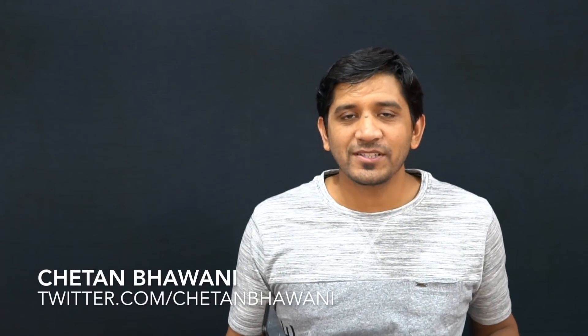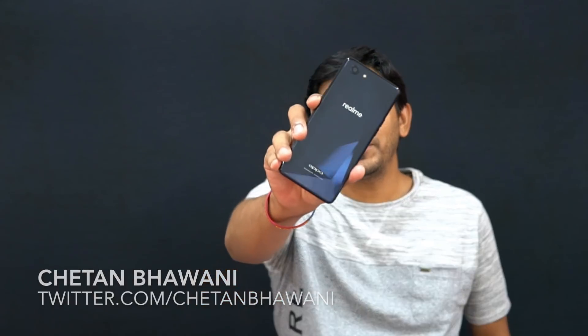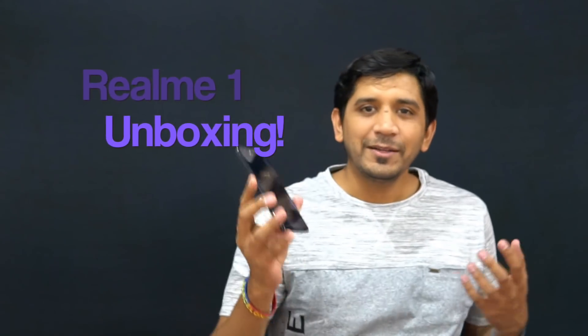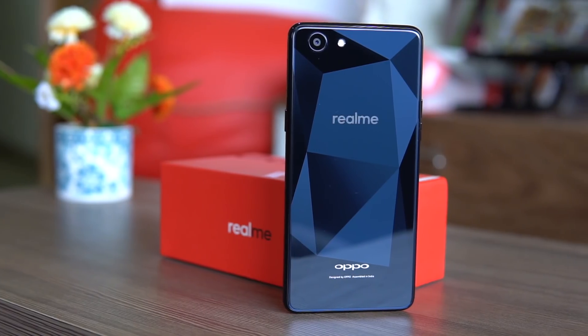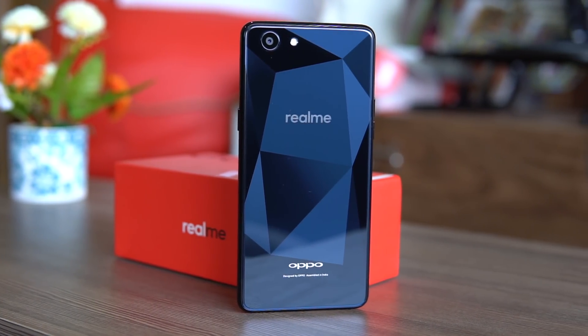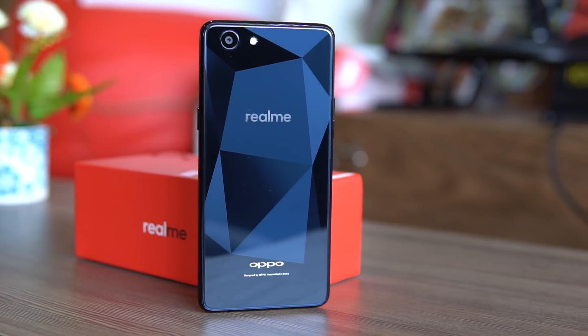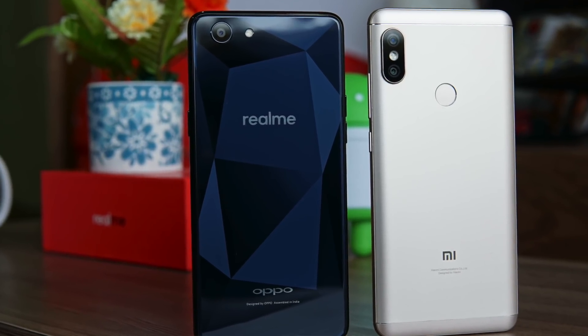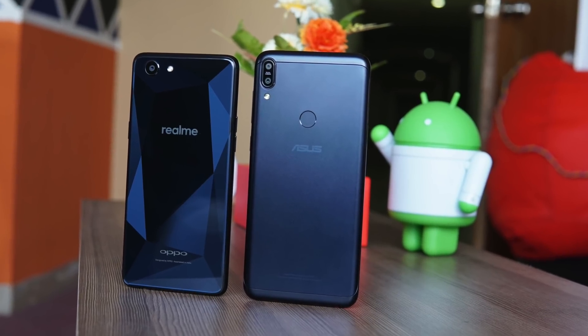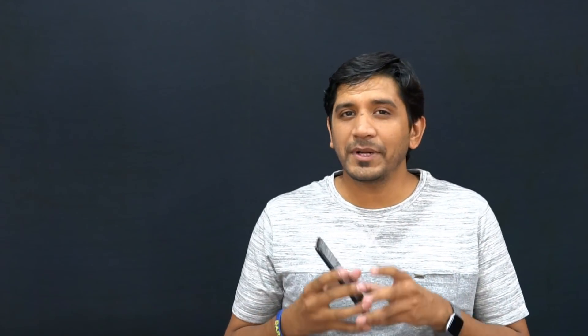Welcome to Gizmo Times, this is Chetan Bhavani, and this is the Realme 1. Realme is a new brand that is a sub-brand of Oppo, which is known for smartphones in the mid-range category around 20,000 rupees. This one comes with competitive pricing and sits right against the Xiaomi Redmi Note 5 Pro, the Asus Zenfone Max Pro, and a few other phones like the Honor 7X in the 10,000 to 15,000 rupee price range.